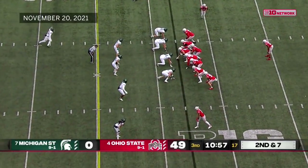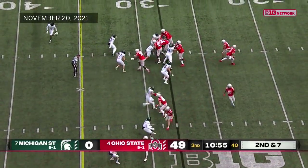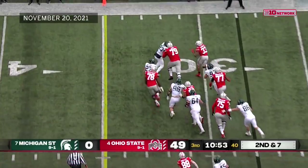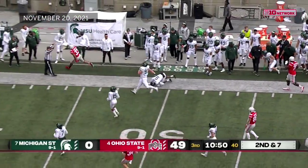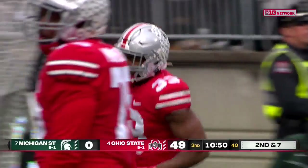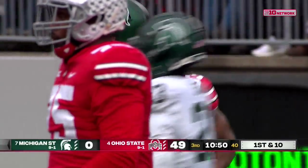Stroud is in, with a lot of backup receivers. Tailback is Master Teague, the veteran — third string guy wrapping up his Buckeye home career and making plays. It doesn't matter who's out there in the scarlet and gray, they're moving fast down the field.